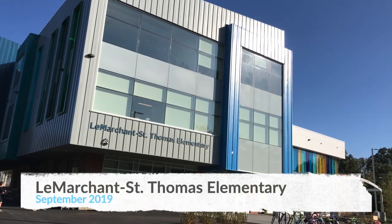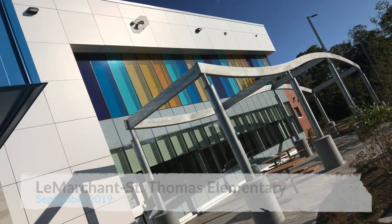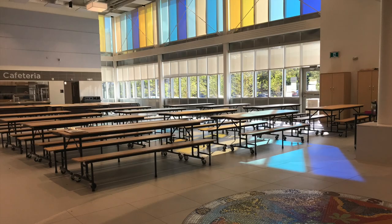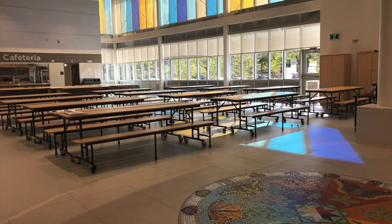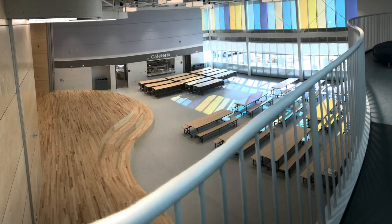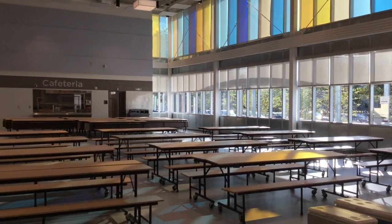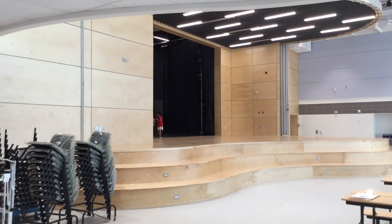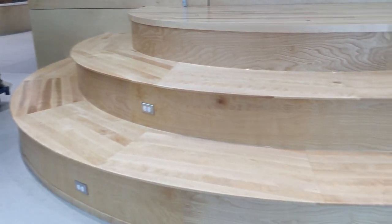I like how colorful it is. It feels really comfortable and relaxed because there's so much natural light coming in from all these big windows. I find the new school more open and bright and a lot more colorful. My favorite part in the school would probably be the stage in the cafeteria because then we can do performances there.